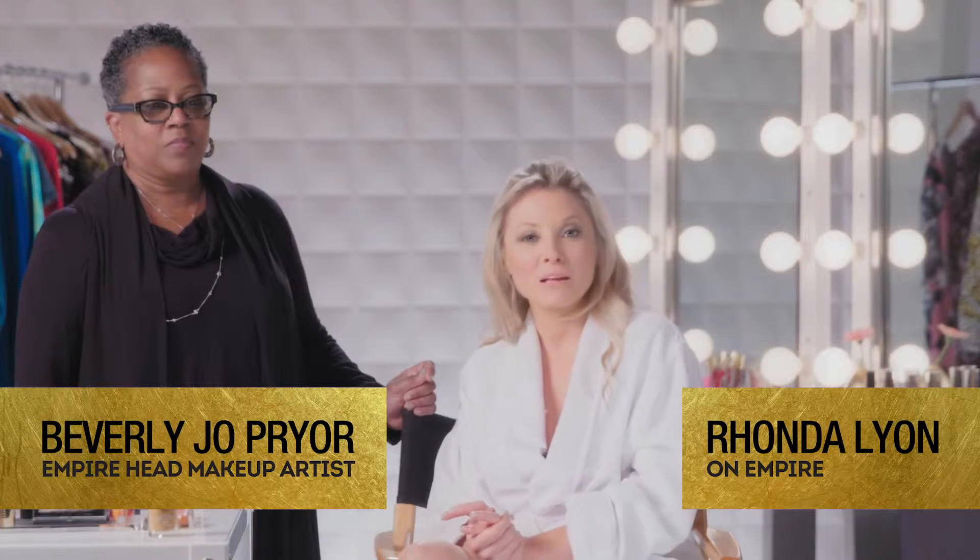Hey, I'm Caitlin Doubleday. I play Rhonda on Empire and we are here with CoverGirl and Vogue Studios with my makeup artist Beverly Jo, and we are gonna teach you how to get Rhonda's look.